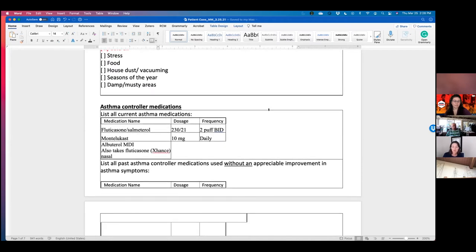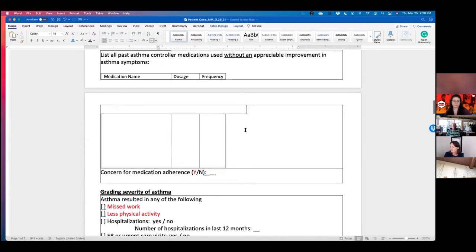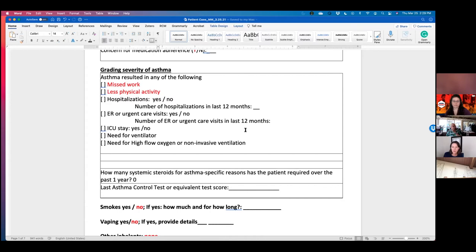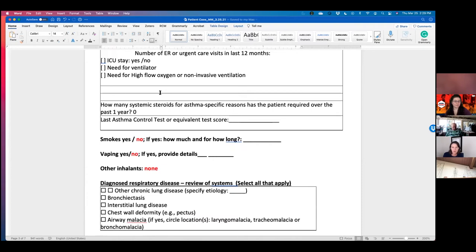She takes fluticasone-salmeterol HFA formulation, two puffs twice daily, as well as montelukast, and uses albuterol as needed. She sometimes uses nasal sinus rinses with budesonide and was more recently started on fluticasone nasal with the XHANCE system, a device that provides more penetration than a simple nasal spray. When her asthma is more active it causes some missed work, but she mostly powers through — the bigger impact is on her physical activity and the day-to-day nuisance and frustration of cough and sinus symptoms.